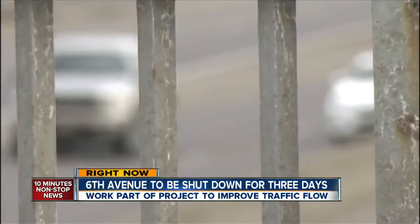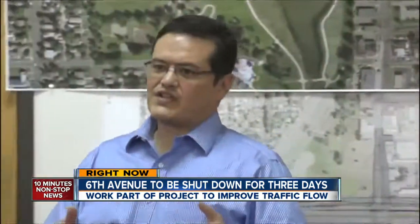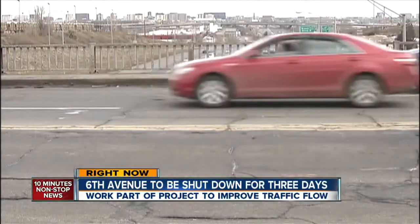Every day, 140,000 cars drive this small stretch of 6th Avenue. It may work somewhat now with the current traffic loading, but in 2035, when we're starting to see traffic increase, it's going to fail miserably.